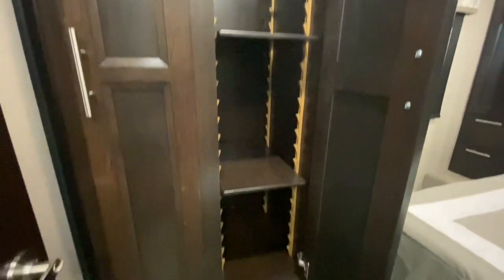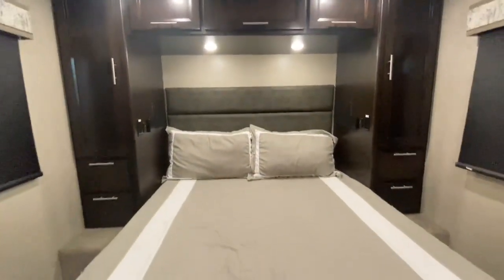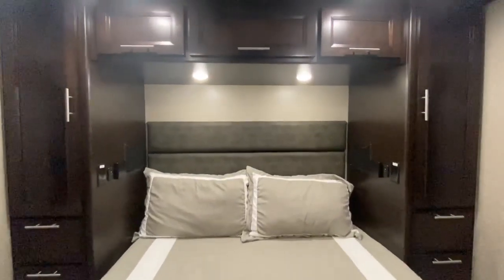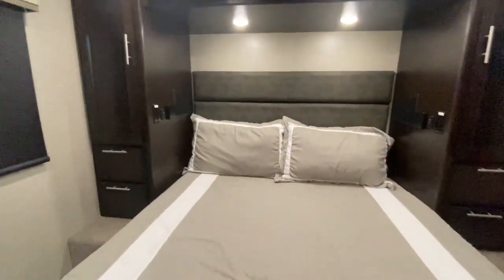Before we get into the bedroom, you have a storage cabinet with shelves that you can adjust to whichever level you desire. And now we're into the master bedroom. You have his and her storage on both sides, overhead cabinetry, a stylish headboard, and a wall-mounted TV.